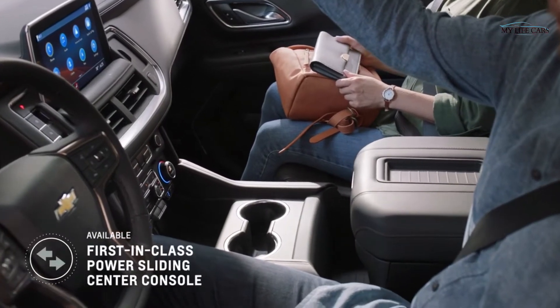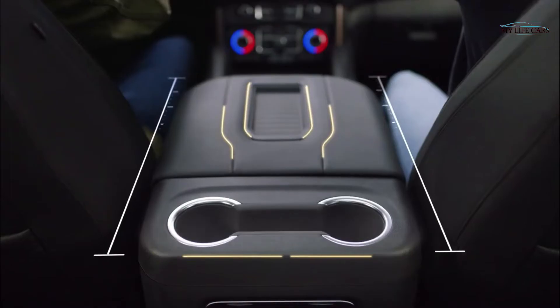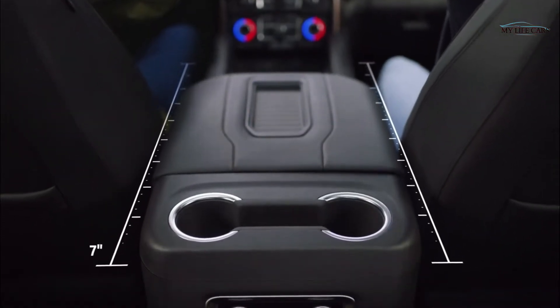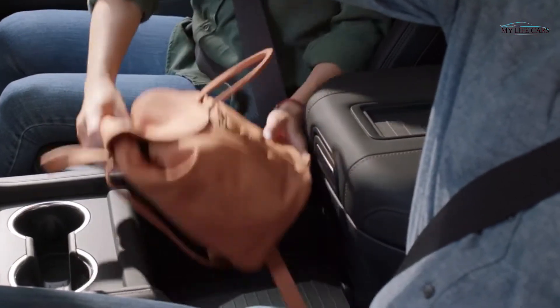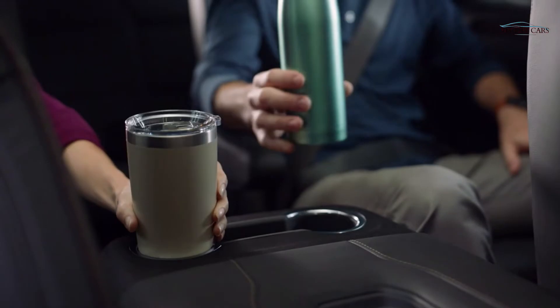The new power sliding console in the Tahoe and Suburban is a first for us. It offers 10 inches of movement on the console to give you more versatile storage. It really provides every little bit of space that we could give our customers that you don't normally have.